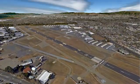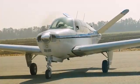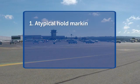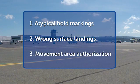Hayward Executive Airport in California is a general aviation facility with a diverse mix of traffic and pilot experience. In this video, we focus on three runway safety issues at Hayward: atypical hold markings, wrong surface landings, and movement area authorization.